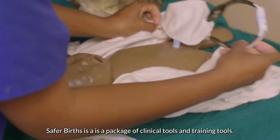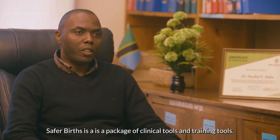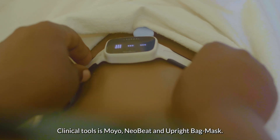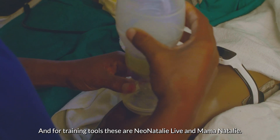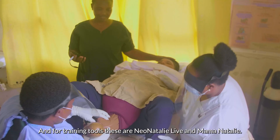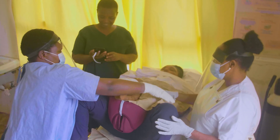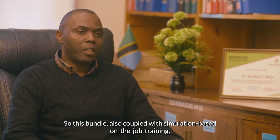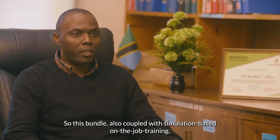Safe for Births is a package of clinical tools and training tools. Clinical tools are Moyo, Neobit, and Applied Bag and Mask. And for training tools, these are Neonatalia Live and Mamanatalia. This bundle is also coupled with simulation-based on-job training.